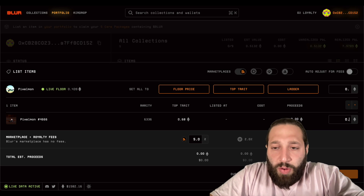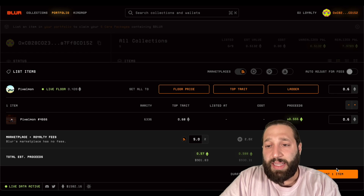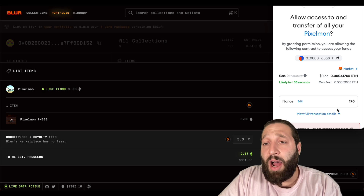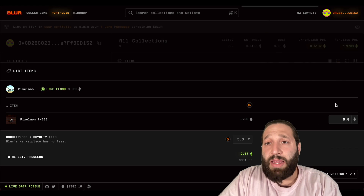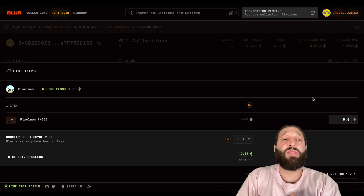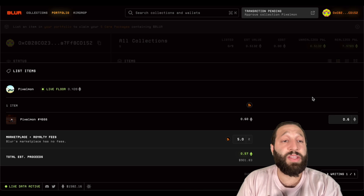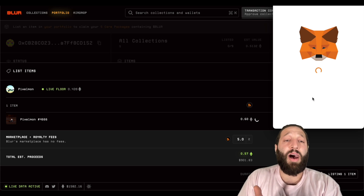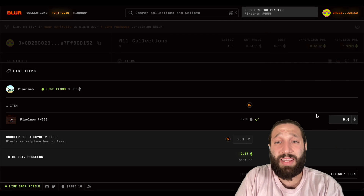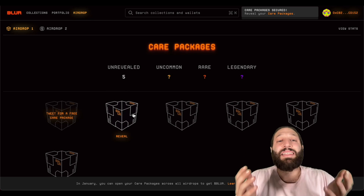So we're going to be listing our Pixelmon — the top trade is worth 0.68. I'll list it at 0.6. The live floor price looks okay, so I'll list at 0.68. It's 66 cents to allow this contract. I would recommend listing a low-value NFT, just in case you're not familiar with Blur or you're afraid to list one of your expensive NFTs. So I'm doing Pixelmon, and I'm going to list that. Very cheap to list — less than a dollar. Gas is cheap right now. I've just listed my Pixelmon.